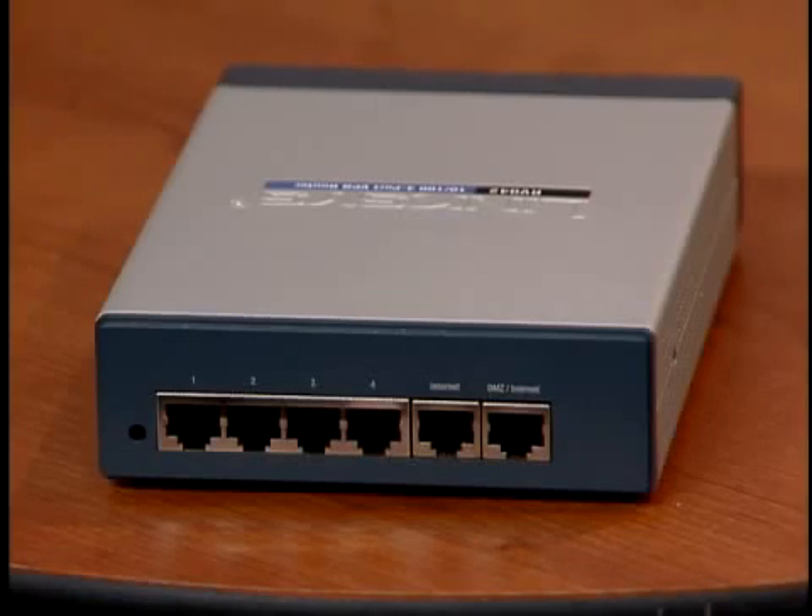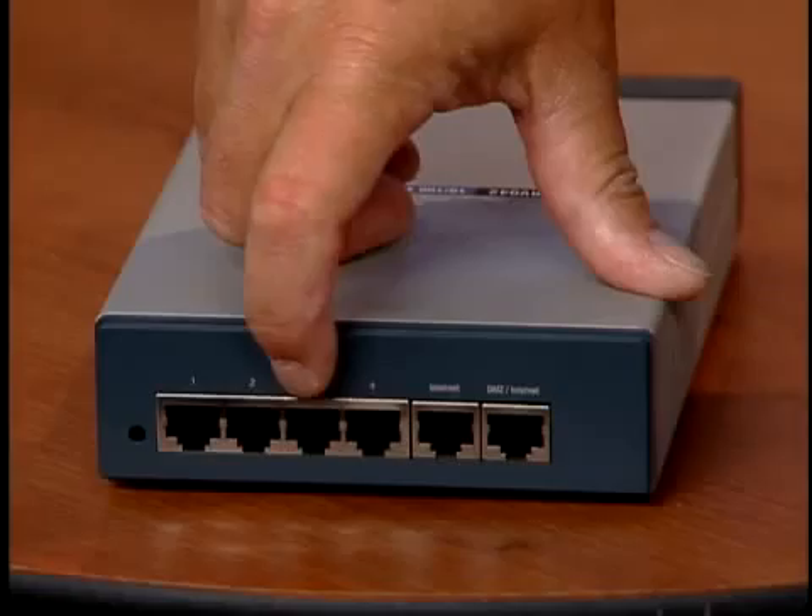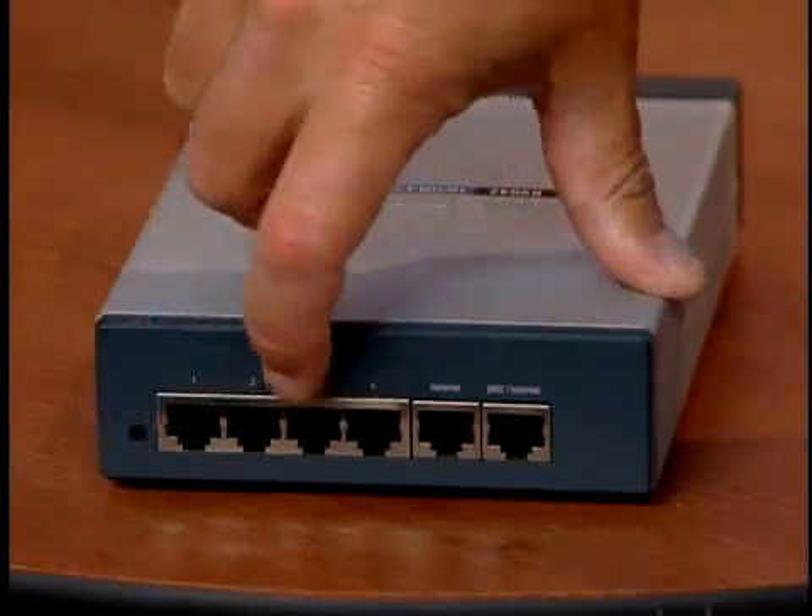If the backhoe driver finds your primary connection, you can be safe and have your backup connection take over. It also includes four 10/100 built-in switch ports so you can share resources within the office.